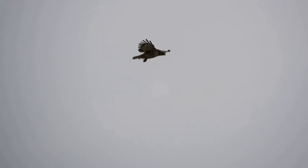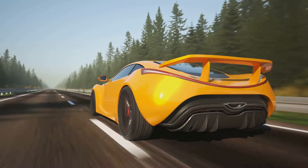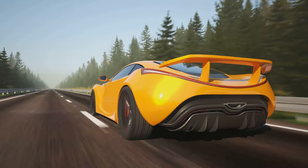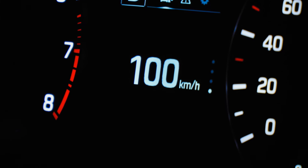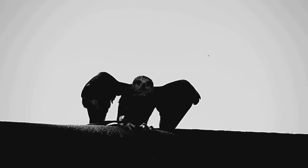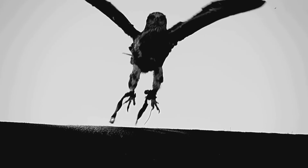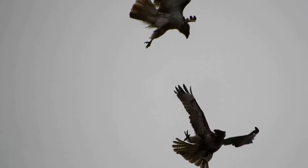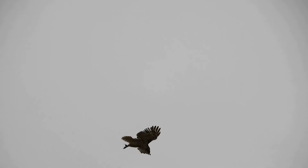Now let's put that into perspective. Picture a sports car zooming down the highway at top speed, the wind roaring as it whips past — that's about 120 miles per hour. Now double that speed and you've got the peregrine falcon in full hunting mode. The falcon's speed isn't just for show; it's a vital part of its hunting strategy.